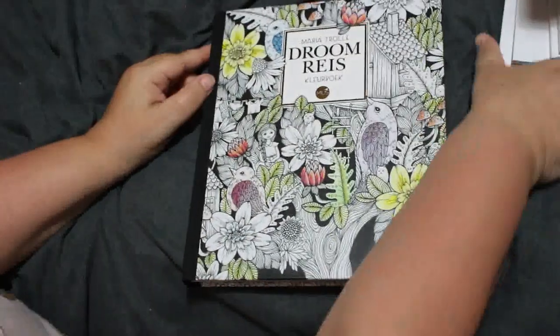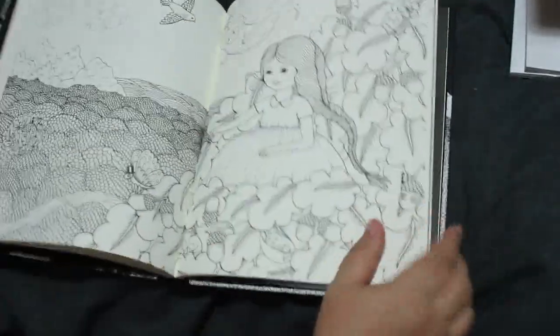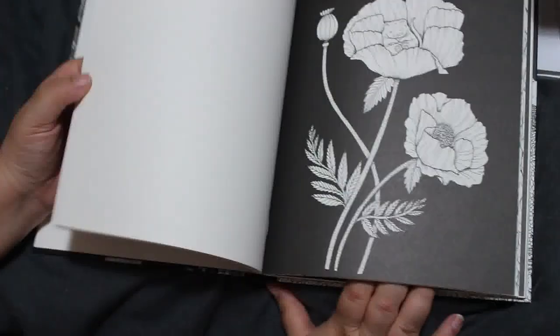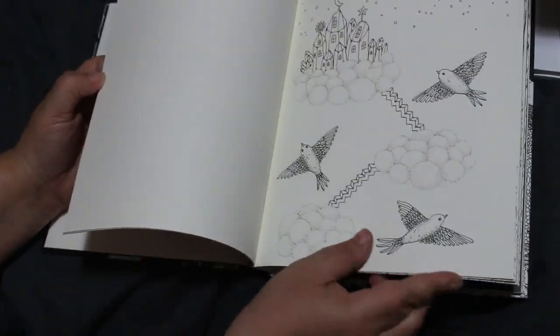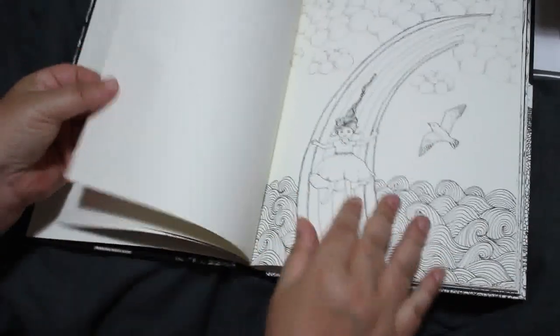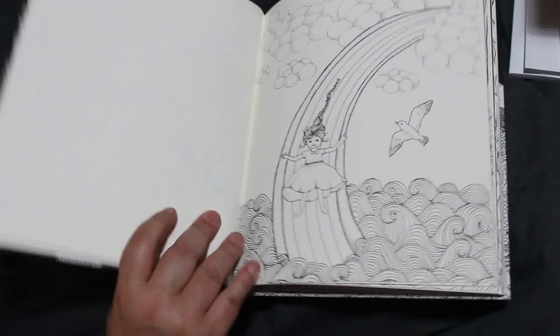Drume Rhys by Maria Troley — her first book — which I think means dream trip or something like that. Beautiful as usual, always the same beautiful style of pictures. I like that one on the rainbow. Very smooth paper on this one. I'm showing them so I can put them back on the shelf pretty much straight away.